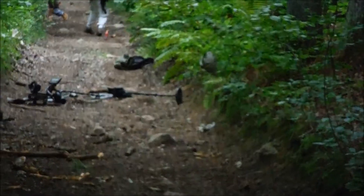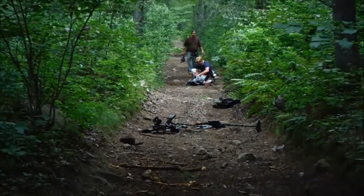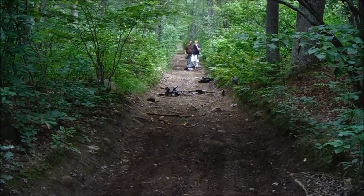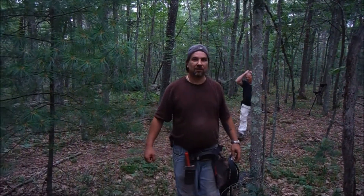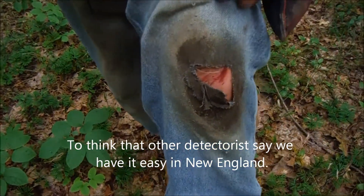Dave and John are getting attacked by bees — there is a bees nest right there, it is hanging right over the path. Dave and John just got attacked by a white-faced hornet nest. I don't think I am going to be able to use this area soon. Dave took a nice header — run from the bees! Poor Davey. What we would do to find a copper.